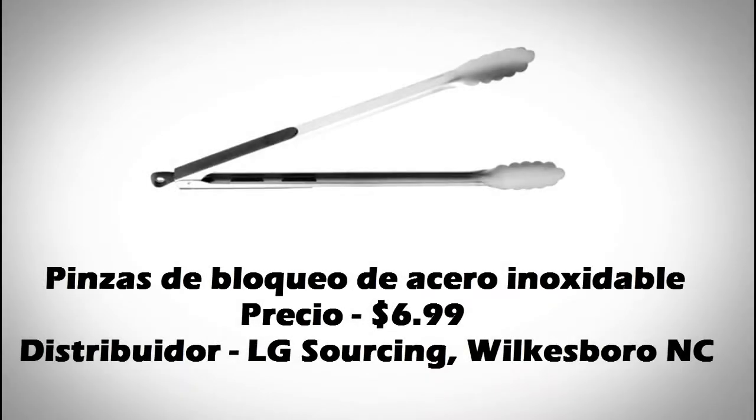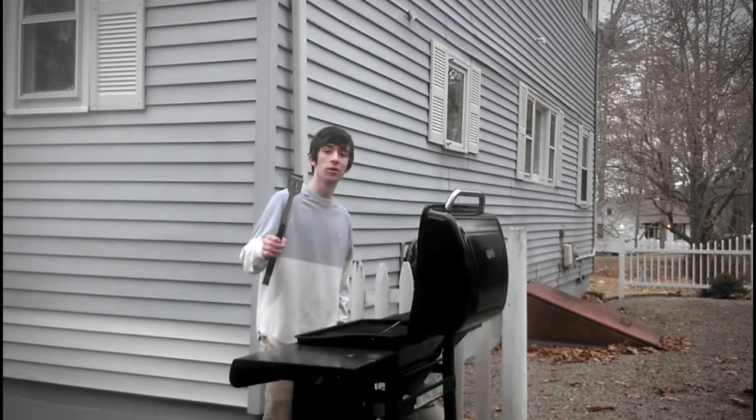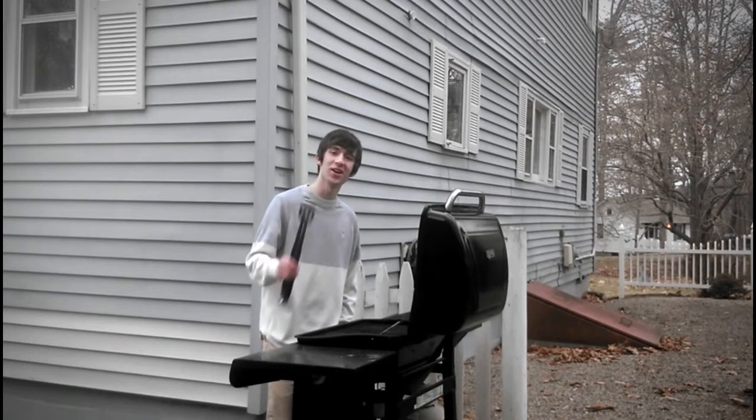Este producto es unas pinzas de bloqueo de acero inoxidable. Las lenguas en que son inglés y español. El país de origen es China. Mi vida es mejor con mis nuevas pinzas. ¡Gracias, Lowe's!